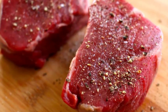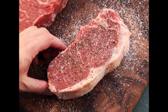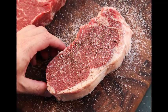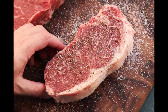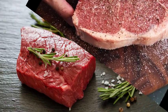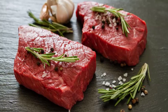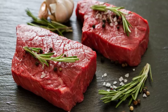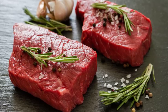Look for a steak that is well-marbled, meaning it has good fat running through the meat and a rich red color. Avoid a brownish color, which may indicate it is getting old or has freezer burn. Broiling works best on medium thickness cuts. If your steak is too thin, it will burn before the inside is cooked. Even an inexpensive cut will still give you a tender, juicy steak, especially if marinated.